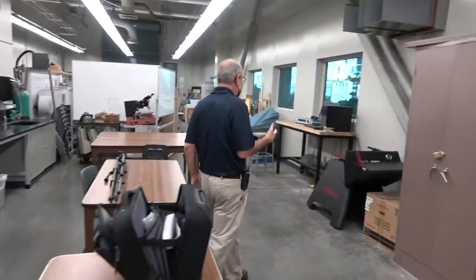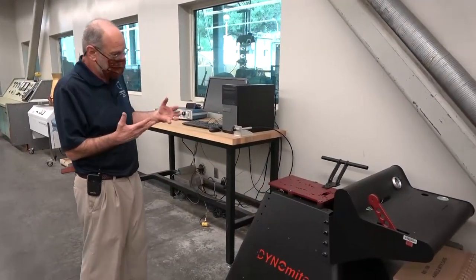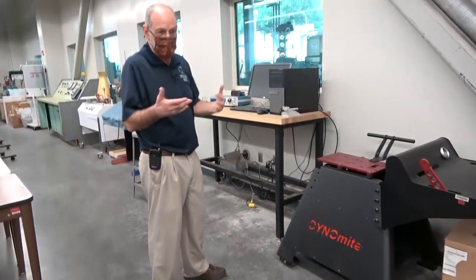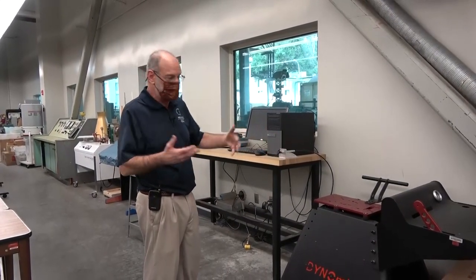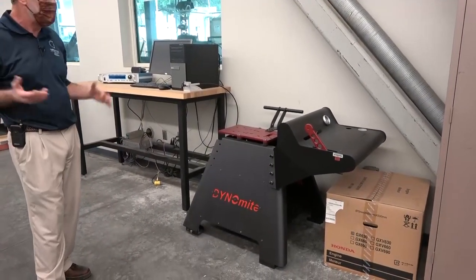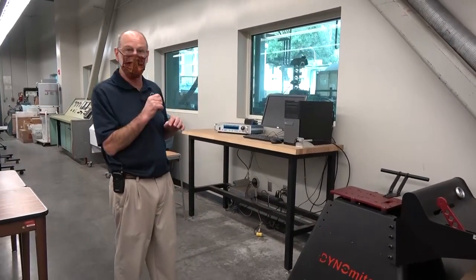We also have some engines that operate like real engines. First, this is a setup we were trying to get ready for spring semester 2021 — a Dynamite brand dynamometer with a Honda engine — but the pandemic sent us all home last March and we've never been able to get this thing set up. That'll be part of the lab eventually.